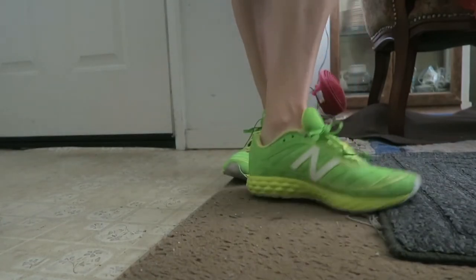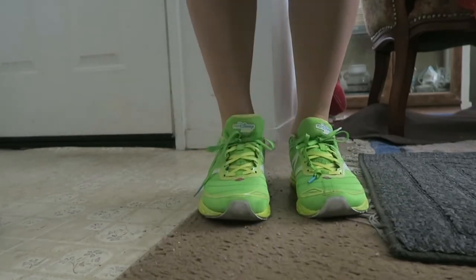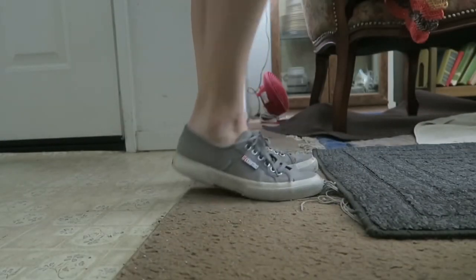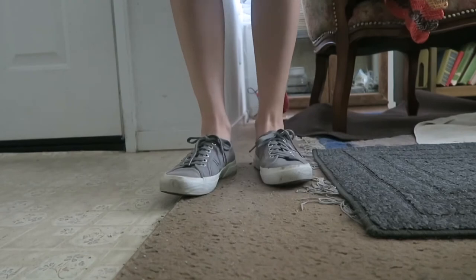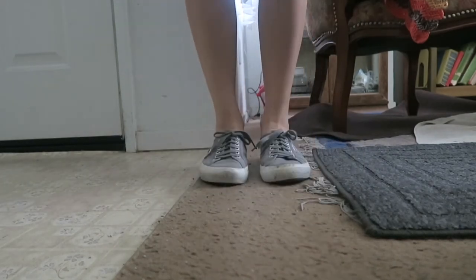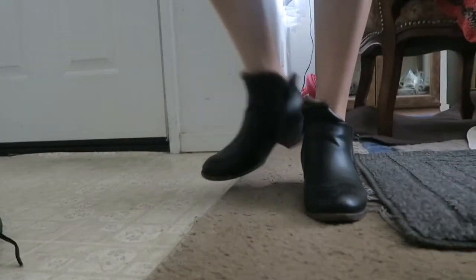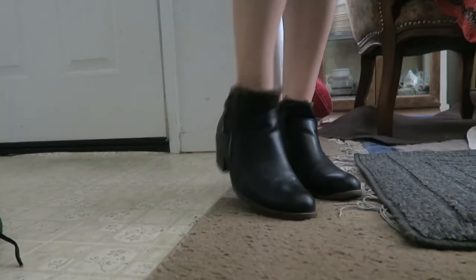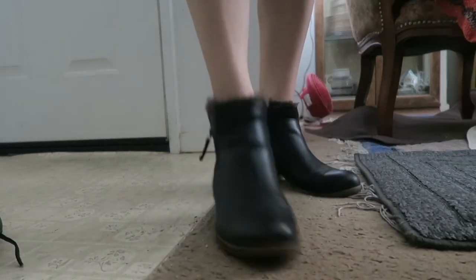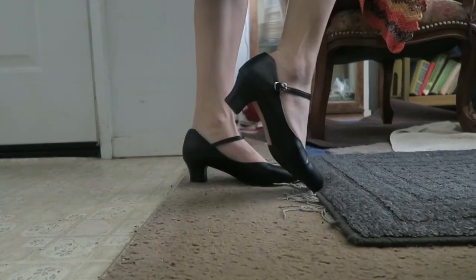The New Balance trainers are very, very comfortable. These are the super goth shoes — they do make a squishing noise, but I like these better than Converse. And here are the ankle boots from London Fog.